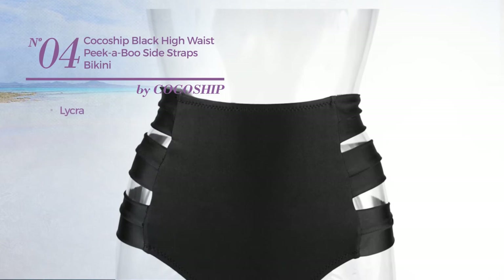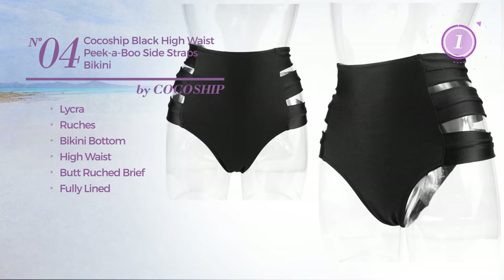Number 4. Produced with lycra, styled with ruches. This bikini includes bikini bottom, high waist, butt ruched brief and fully lined. Available in 2 colors.